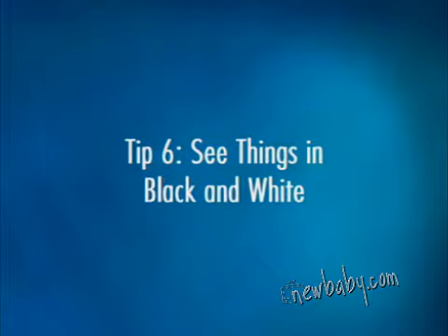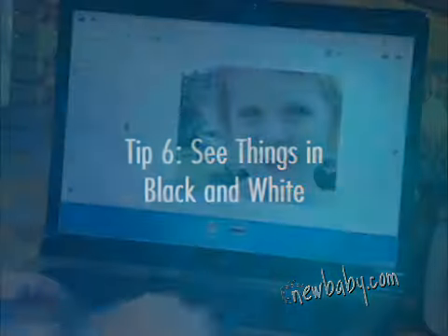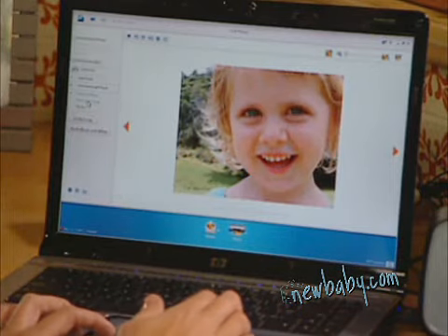Sometimes experimenting with black and white photography can add elegance and an instant feeling of nostalgia to your photos. Look what happened when I turned my color photo into black and white. It's a simple way to add a little beauty, drama, and timelessness to your photo cards.